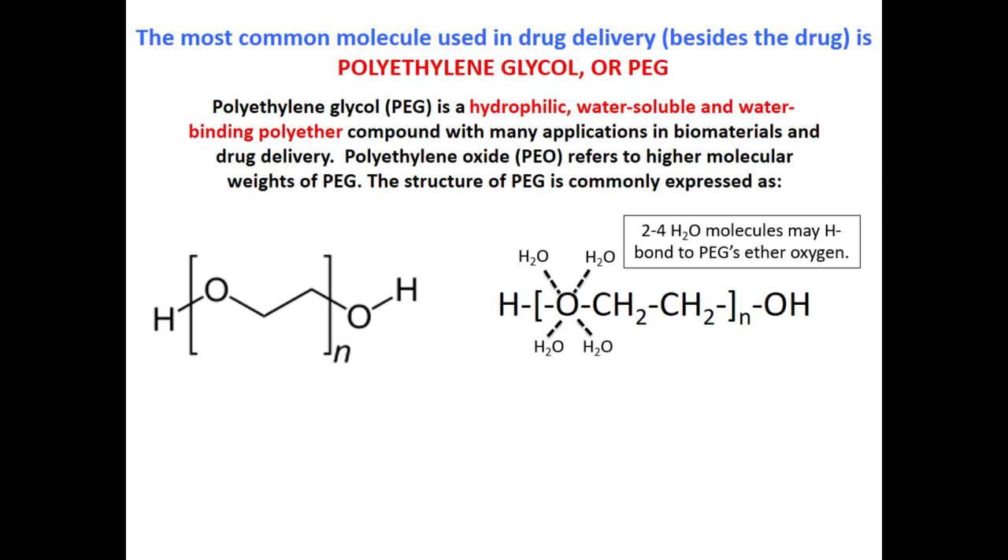PEG loves water. The ether oxygen is an electron donor and very happy to hydrogen-bond to water molecules. There are estimates of anywhere from two to four water molecules per ether oxygen. As this polymer increases in molecular weight and begins to form a statistically random coil, it locks up water molecules in that coil and acts like a water-filled balloon, helping to protect drugs and whatever cells it may be associated with.